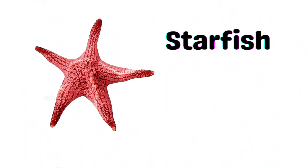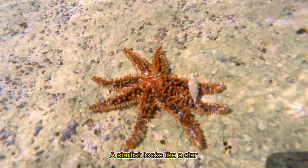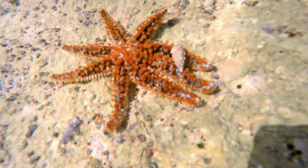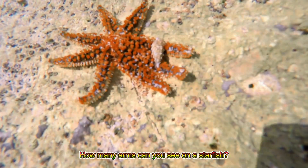Starfish! A starfish looks like a star and lives at the bottom of the ocean. How many arms can you see on a starfish?